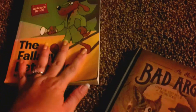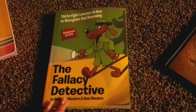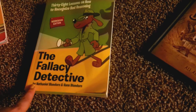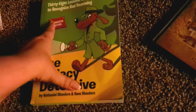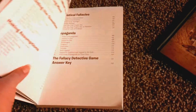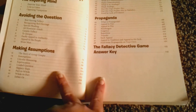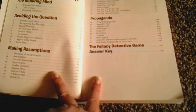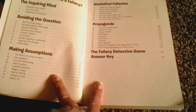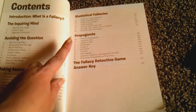For my older son, my 11-year-old, we're going to be doing the Fallacy Detective. This is a course on illogical fallacies — 38 lessons on how to recognize bad reasoning. It goes over red herrings, ad hominems, faulty appeal to authority, appeal to the people, straw man arguments, circular reasoning, equivocation, loaded questions, slippery slope, part to whole, whole to part, either/or, generalizations, hasty generalizations, weak analogies, propaganda, appeal to fear, appeal to pity, bandwagon, repetition, transfer, and snob appeal.